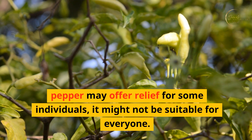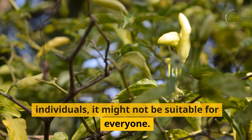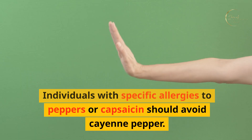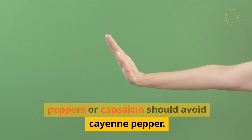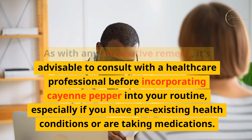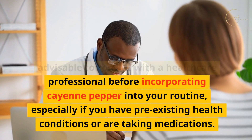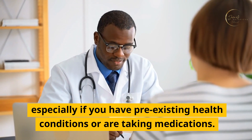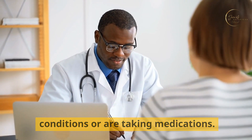It's important to note that while cayenne pepper may offer relief for some individuals, it might not be suitable for everyone. Individuals with specific allergies to peppers or capsaicin should avoid cayenne pepper. As with any alternative remedy, it's advisable to consult with a healthcare professional before incorporating cayenne pepper into your routine, especially if you have pre-existing health conditions or are taking medications.